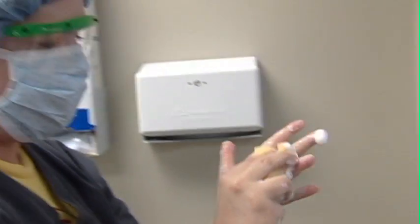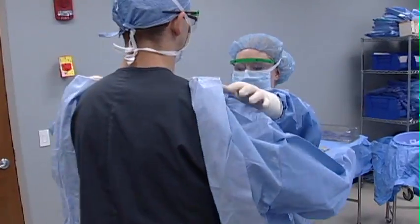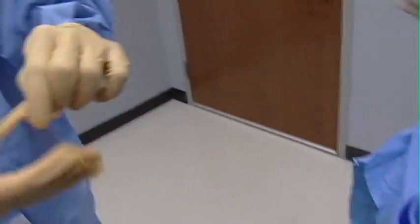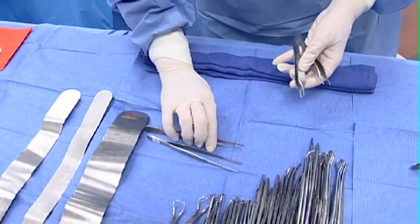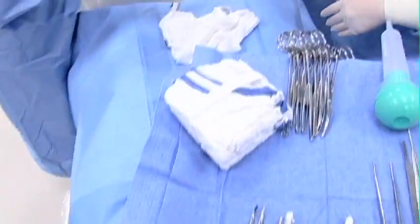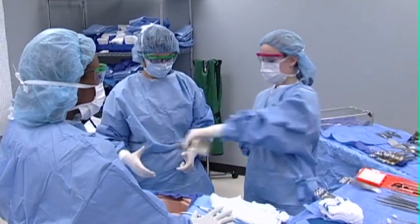During lab settings, students will become proficient in scrubbing in, assisting surgeons with gowns, masks, and gloves, maintaining a sterile environment for the surgical opening, and counting instruments, needles, blades, scalpels, sponges, and other surgical supplies before and after the operation.